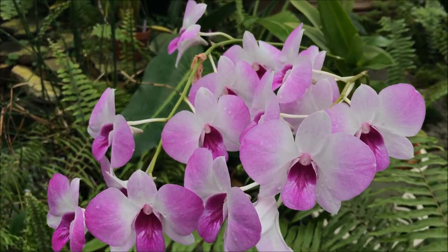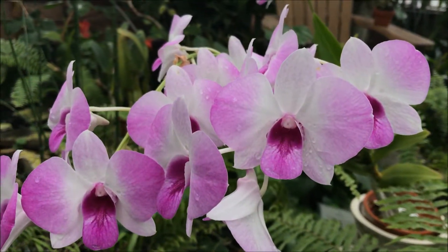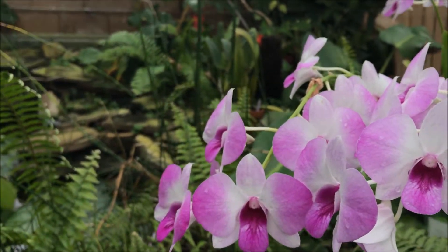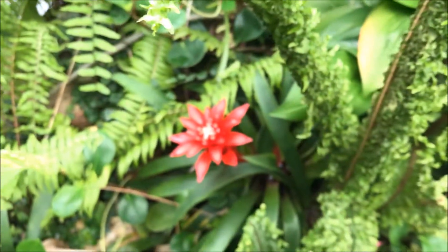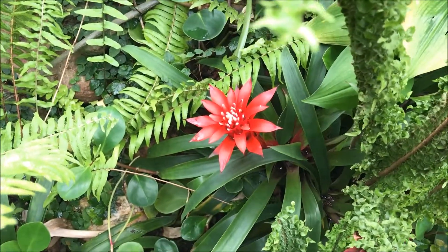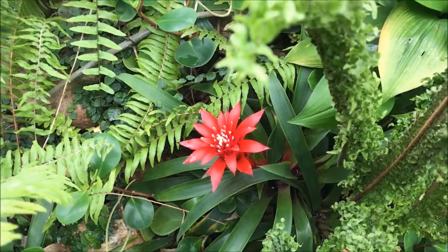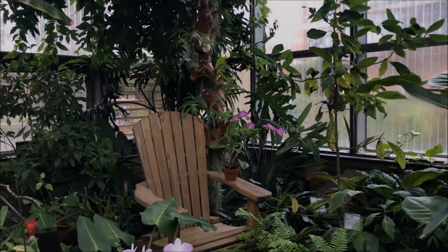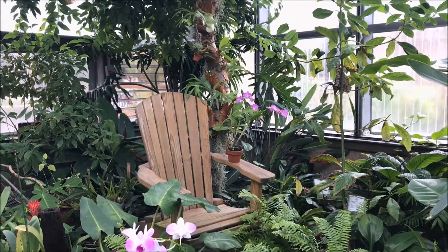This is like your typical Dendrobium Phalaenopsis orchid — bejibum, or I don't know how you pronounce that. But yeah, this is what you get from some of your garden centers. And then that's a bromeliad there with its — I don't know if you can call it a flower. And yeah, there's another one far back there on a bench.